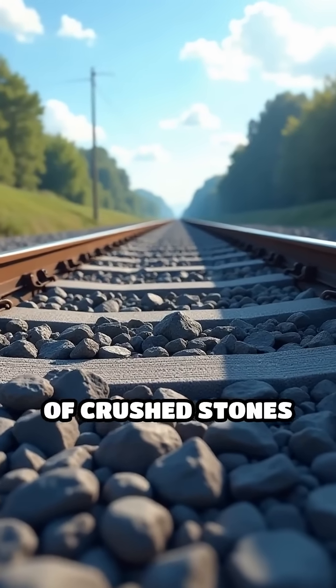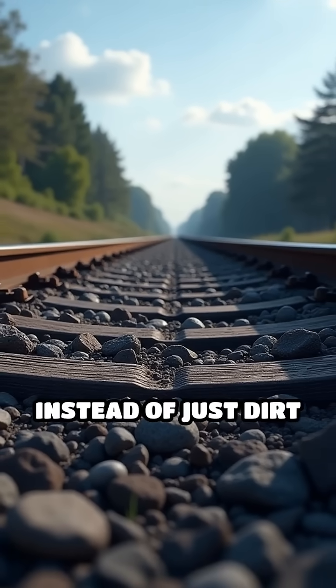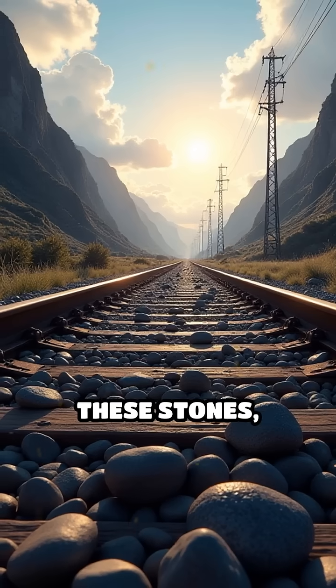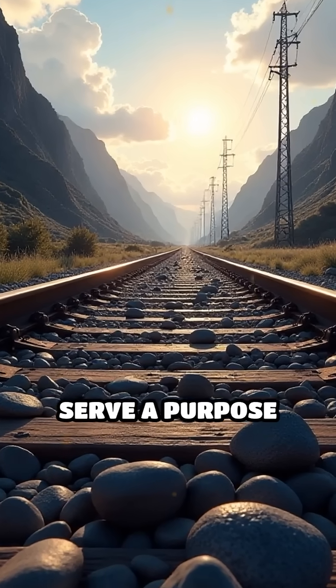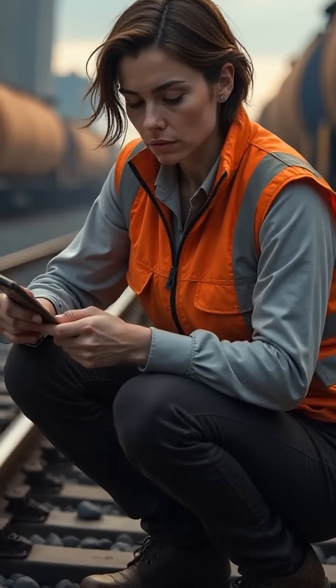Have you ever noticed the layer of crushed stones spread along railway tracks and wondered why they're there instead of just dirt or concrete? These stones, known as ballast, serve a purpose far beyond aesthetics. Ballast is a key component in railway engineering for one main reason: stability.